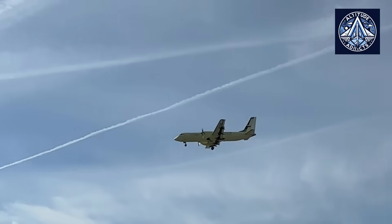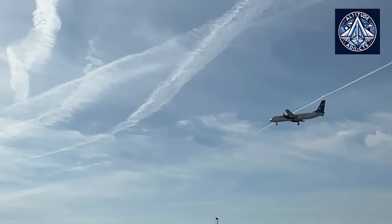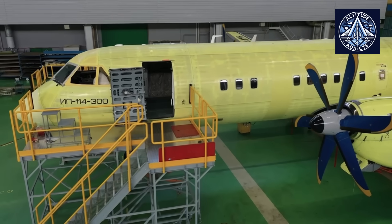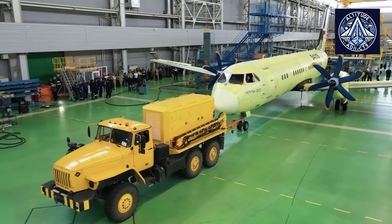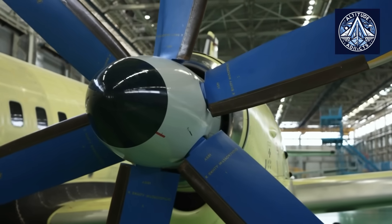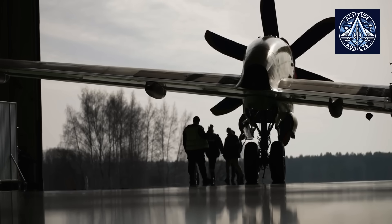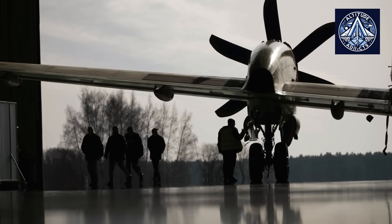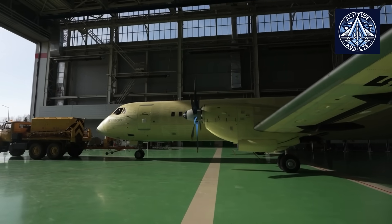Serial production is anticipated to start promptly following certification, with the first deliveries to airlines anticipated for 2026. The manufacturing process has been established at the MiG plant in Lukovice, a facility with a lengthy history of aircraft production in Russia. The first three aircraft have already been contracted, indicating significant interest from domestic carriers and a dedication to the modernization of regional fleets.